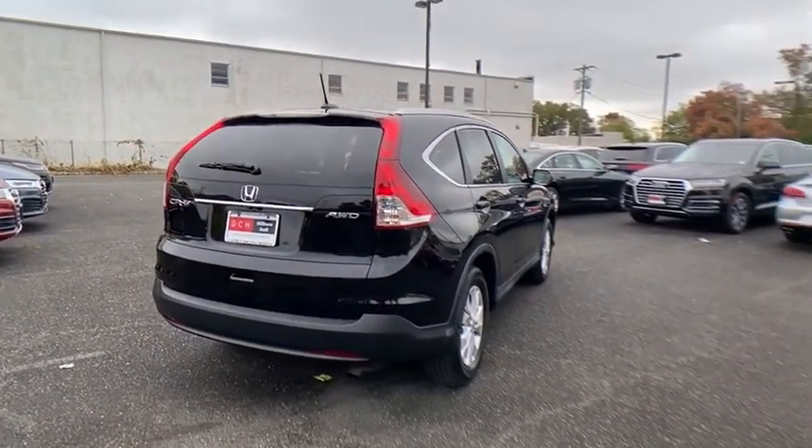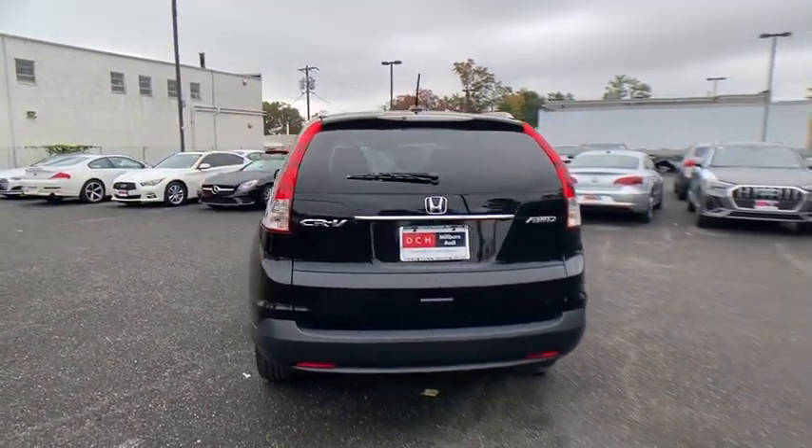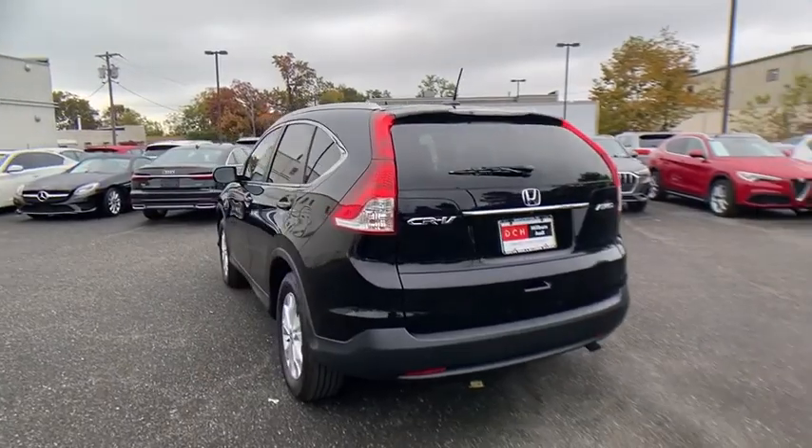This vehicle has less than 70,000 miles. Here are some of this vehicle's great options: keyless entry, all-wheel drive, backup camera, Bluetooth.